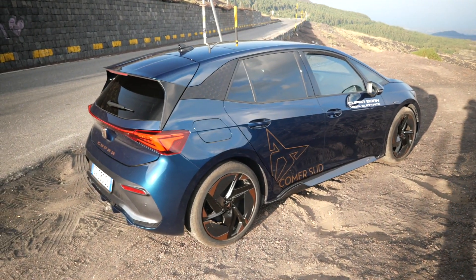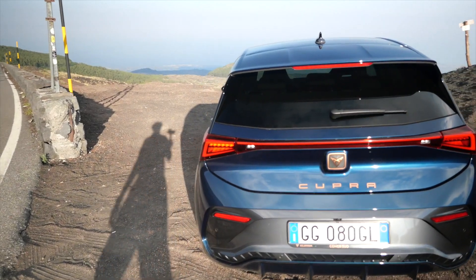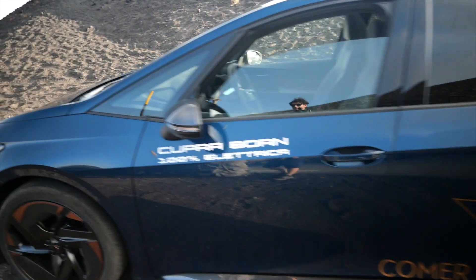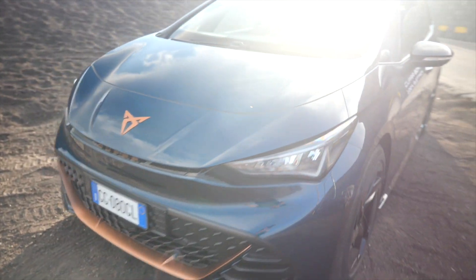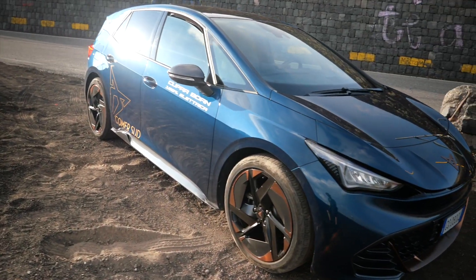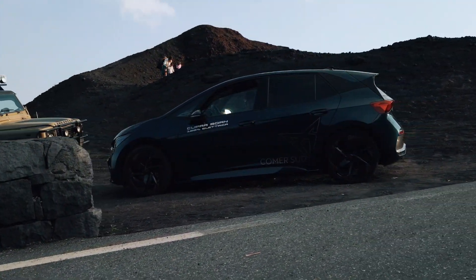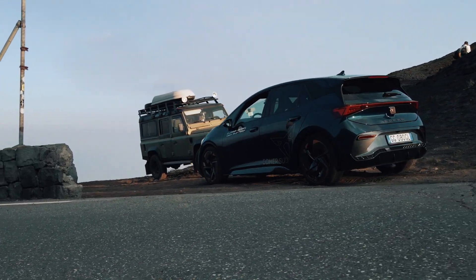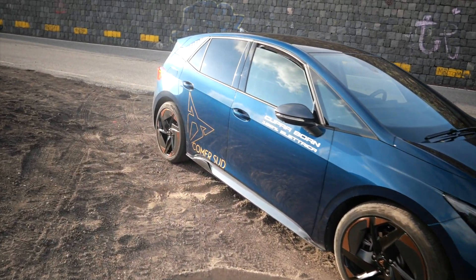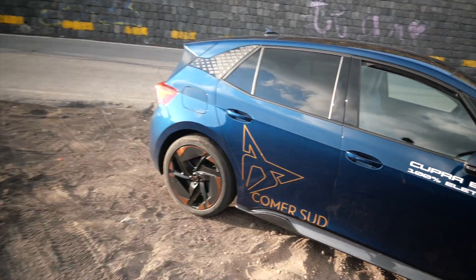Bisogna andare alla batteria più capiente, quella da 77 kWh, per avere autonomie più importanti: 550 km di autonomia nel misto e addirittura poco più di 700 km nel ciclo urbano, che poi è il vero regno di queste auto. La batteria da 77 kWh permette anche una carica ancora più potente. Mentre questa da 58 kWh può essere caricata a una potenza massima di 100 kW in corrente continua, presso le colonnine potenti come le Juice Pump che pompano fino a 150 kW. Questa da 58 kWh che abbiamo noi può essere caricata a una potenza massima di 100 kW.